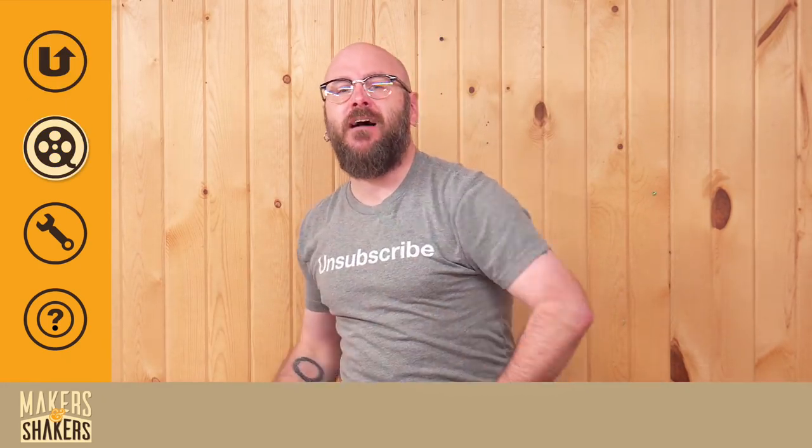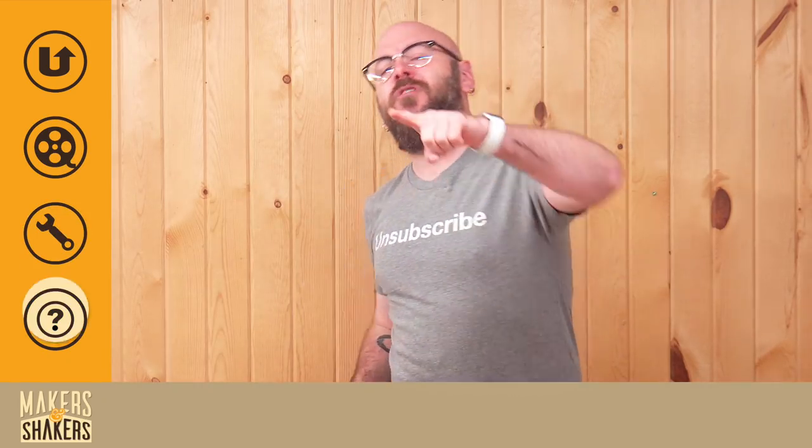This week on Makers and Shakers, we got What's Up Pichuto, the top five video countdown, tool of the week, and more, so check it.